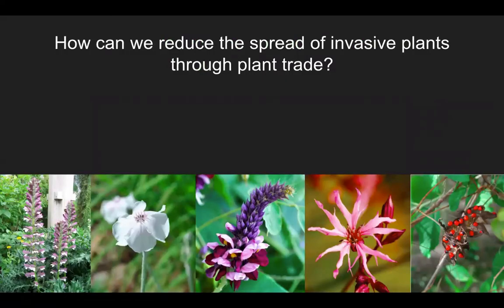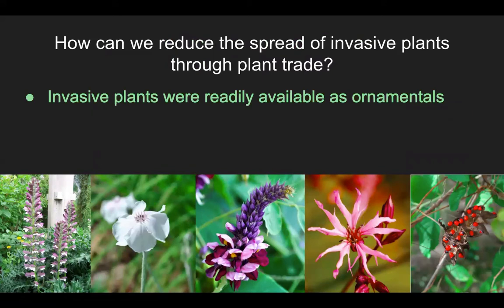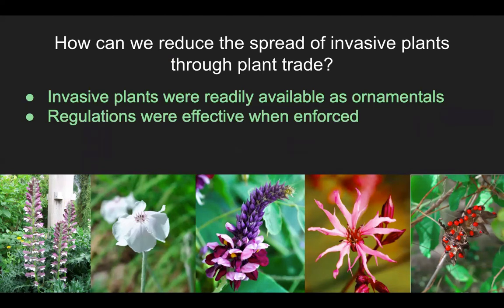To summarize: invasive plants were continuing to be spread through plant trade, including high impact and highly regulated species. However, the more often a species was regulated, the less likely it was to be available as an ornamental, and this suggests that regulations were generally effective at reducing sales. So we need to really dedicate more resources to policy enforcement to take invasive species off the market.